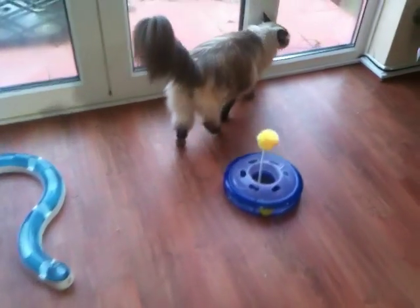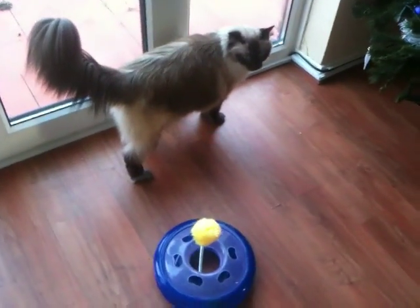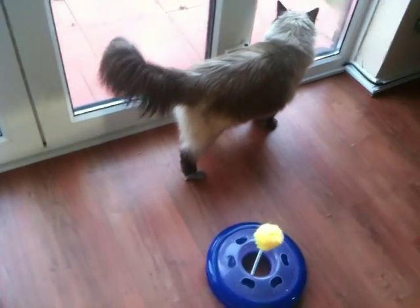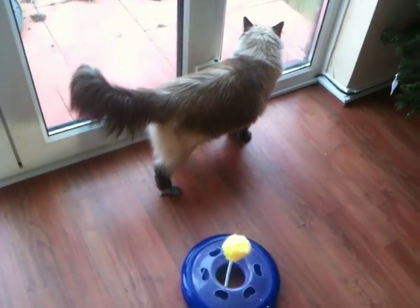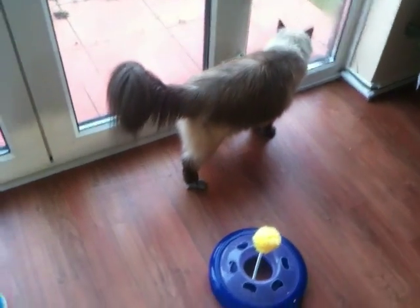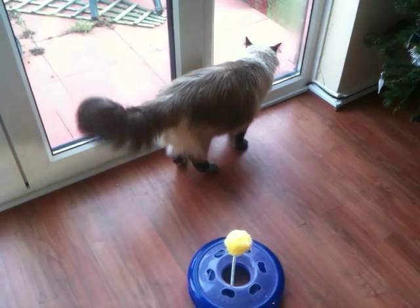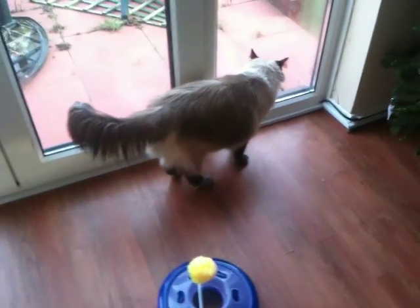He doesn't do it as much as he used to because he's getting used to it. As you can see, on the neck before it wasn't bleeding. It's changed quite a lot since then. It's been about a week so it stopped bleeding, it started healing and fur's starting to grow back, which is great. Great progress.